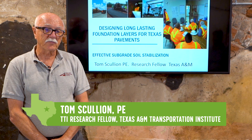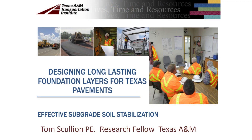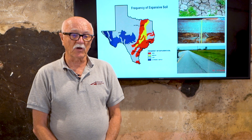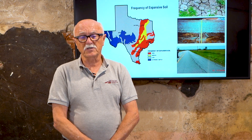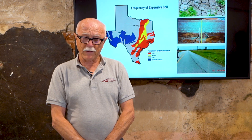My name is Tom Scullion. I'm a research fellow at the Texas A&M Transportation Institute. What I want to talk about today is designing long-lasting foundation layers for Texas pavements. What I'm showing you here is a map of the soils prevalent in the state of Texas. The red and yellow areas are real problematic soils, known as expansive clay. In the middle of summer these soils will crack and shrink, and in the middle of winter they get wet and all kinds of problems happen. All of the major cities in Texas are built on these problematic soils.